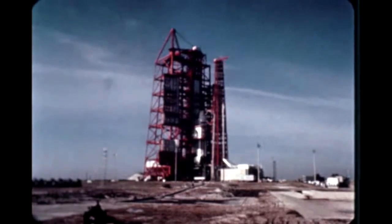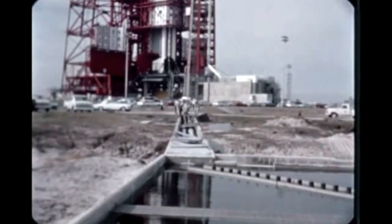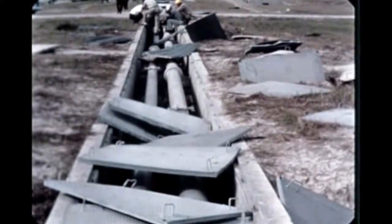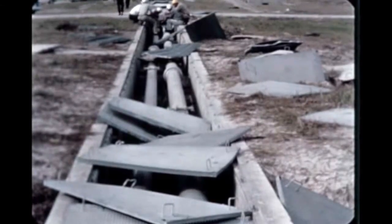At Cape Kennedy early in October, the S-4-5 stage was mated with the previously erected SA-5 booster, the instrument unit, and the payload. Pre-launch checkout of the vehicle continued as scheduled until November, when an explosion in launch complex 37B's gaseous hydrogen vent line caused a delay of one week.